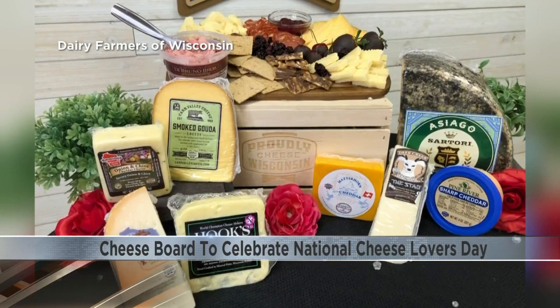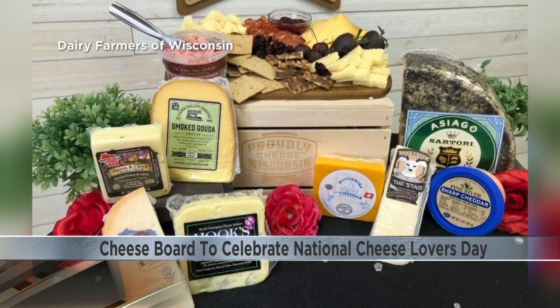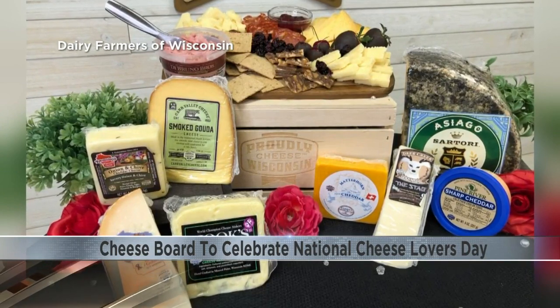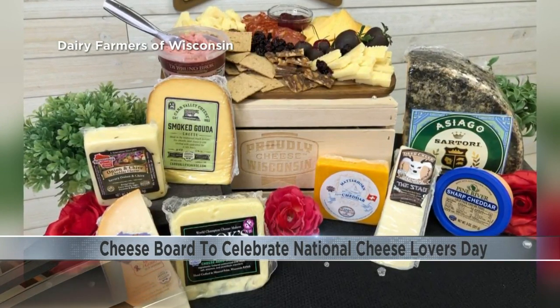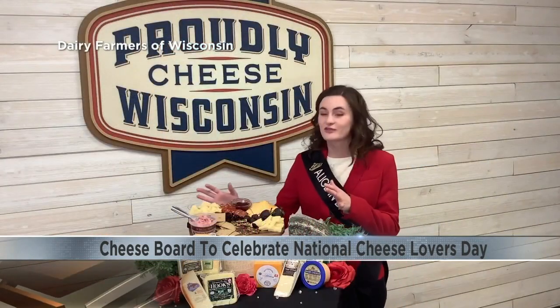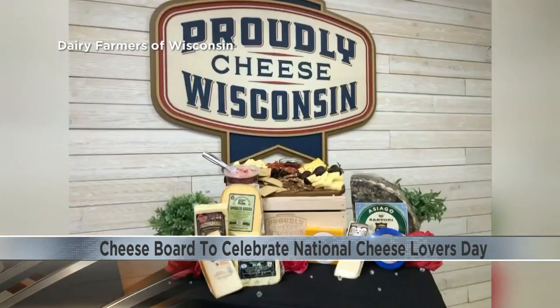Mild and creamy cheeses like Havarti and Butterkäse are excellent paired with fresh berries and delicate honey. More robust cheeses like an aged Gouda or a Parmesan match up with dark chocolate or cherries. Fill your board with a variety of Wisconsin cheeses, fresh fruit, chocolates, and more.